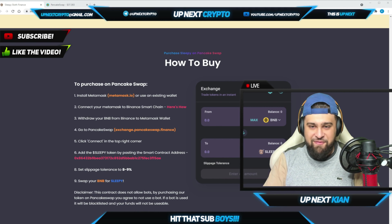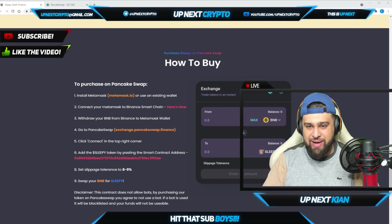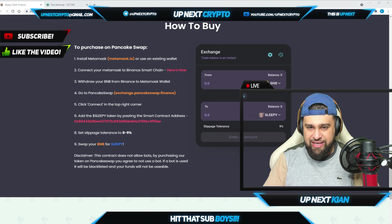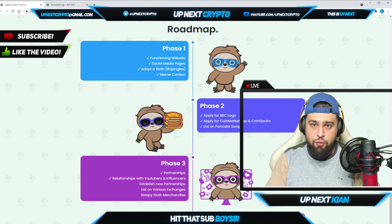Here's how to buy: install MetaMask or use an existing wallet, connect your MetaMask to the BSC network — they have a full breakdown on their site. Draw your BNB from Binance to the MetaMask wallet, go to PancakeSwap, click Connect, then swap your BNB for Sleepy. Make sure to set slippage to eight to nine percent.